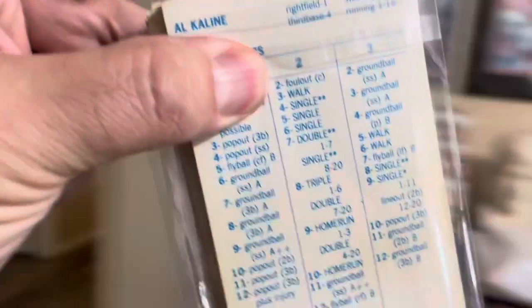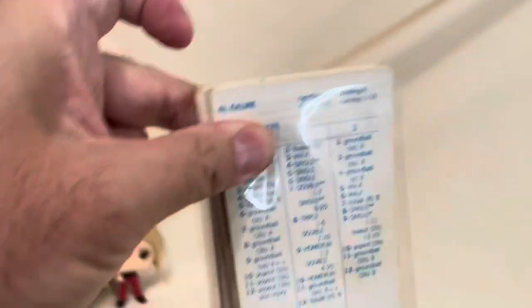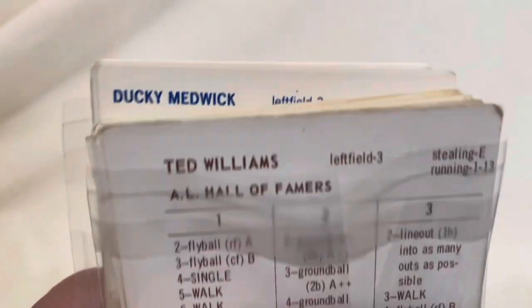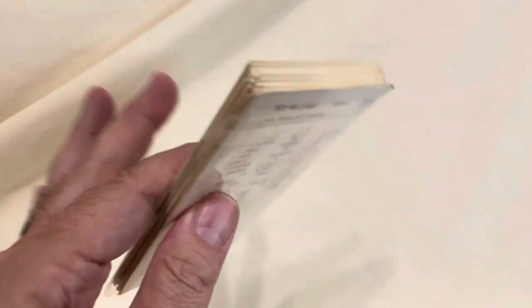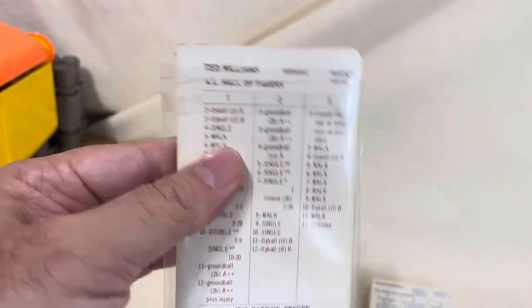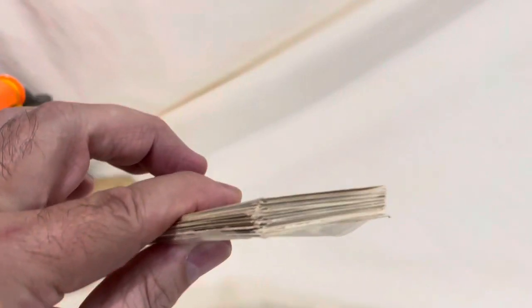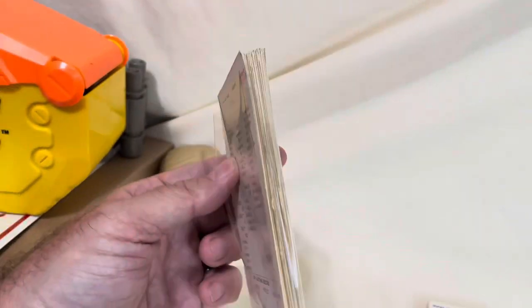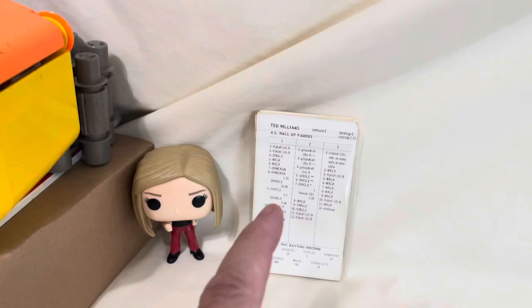We need some Strat-O-Matic player cards — the AL Hall of Famers. There it is — we got Ted Williams right on top. There's a little stack of cards. There are about 40 cards here. Some people will actually take these cards and try to sell them individually for team and player collectors — anywhere from $1 to $5 a piece. But there are 40 of them, and this whole lot I got $25 for — about 60 cents per card. Hopefully it's just someone who plays the game.